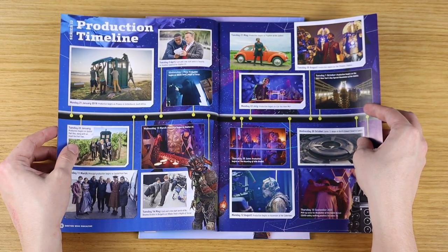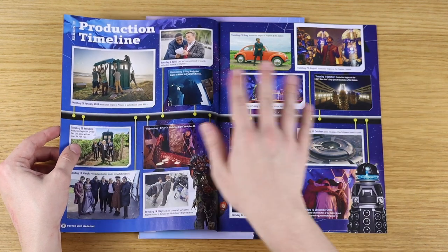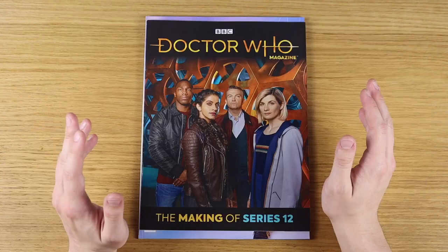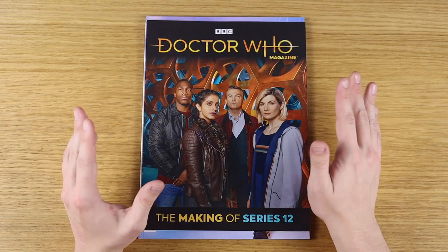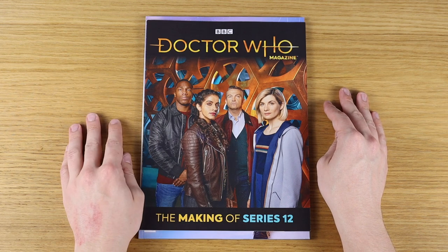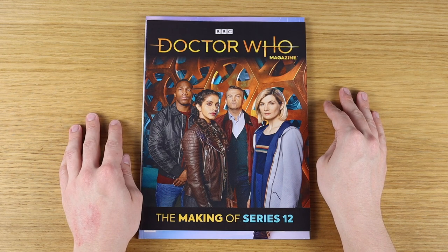If you're a nerd like me and love that sort of stuff, then this is a real treat. The production timeline for Series 12 has all the key dates for when episodes started and finished filming. It's just really, really great. The only complaint I have is that it wasn't released sooner, because Series 12 was on coming up to two years ago — which is absolutely mad to say out loud.